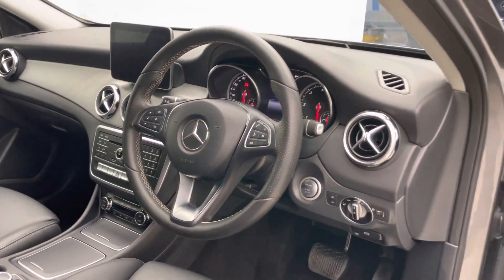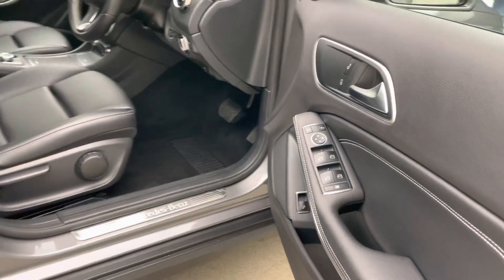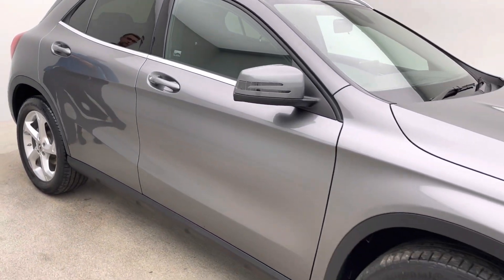It's also got tinted rear windows. With all our cars, they come with a full seven-day money-back guarantee, so if for any reason this car wasn't for you, you can bring it back to our collection centre within the first seven days for a full refund.